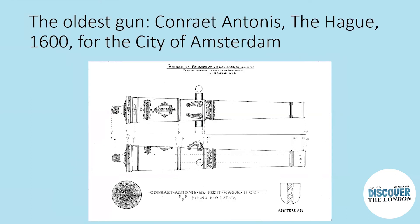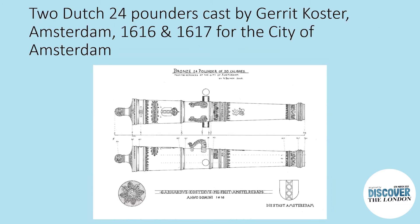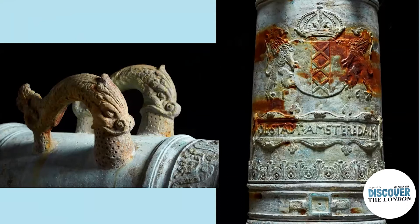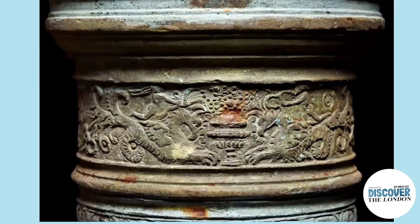The oldest Dutch 24-pounder was cast in 1600 by Conrad Anthony working at The Hague; the elaborate coat of arms shows it was cast for the city of Amsterdam. The second pair are both the work of Gerrit Koster, arguably the finest gunfounder in Europe, working in the 1610s and 1620s, cast in 1616 and 1617 also for the city of Amsterdam. One of these has just gone back on display at the Southend Museum, and it is really very ravishing in its details — truly a work of art.